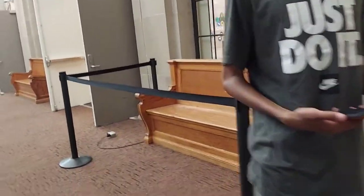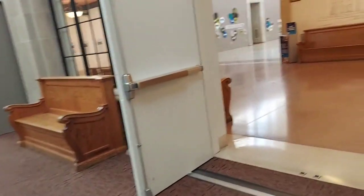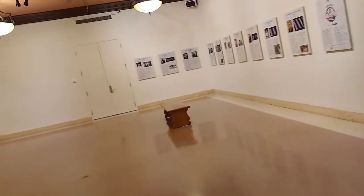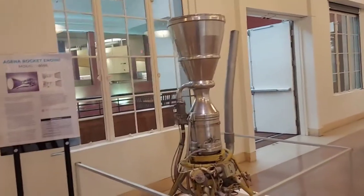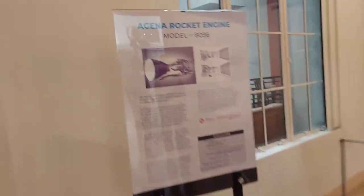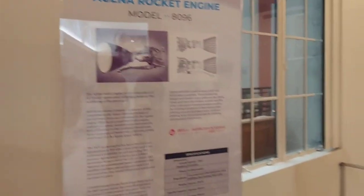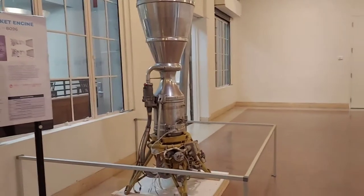You should take a picture of me. Come on, let's go over here. Look at that — Adena rocket engine. Oh, that's pretty cool.